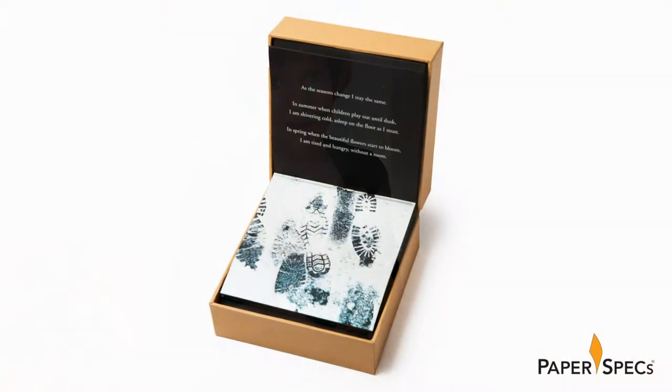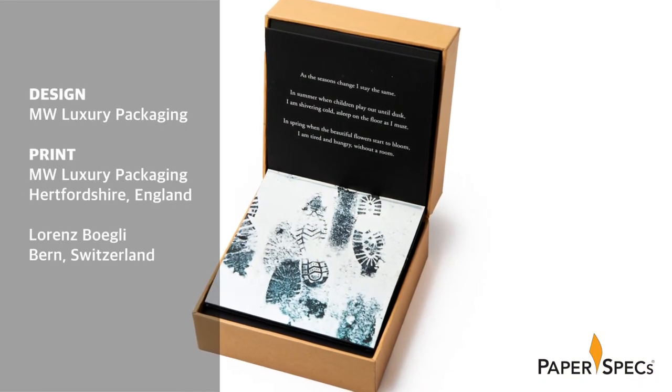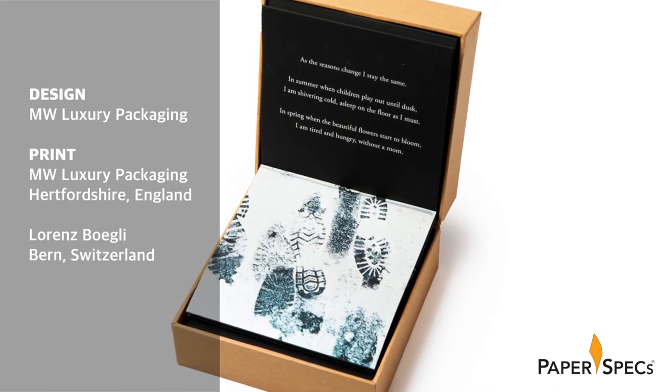With autumn winds blowing, we are reminded that the holidays are fast approaching and of how cold these winds will be this winter for those who have nowhere to call home. MW Luxury, who is known for elegant packaging from McCarty to cosmetics, reminded their clients of this fact with their 2017 holiday gift entitled The Box is Not a Home.